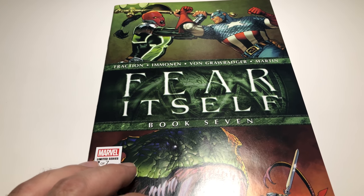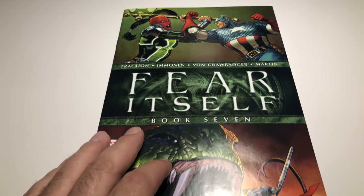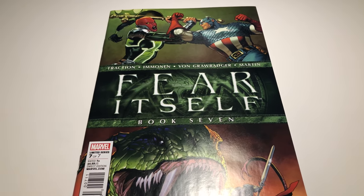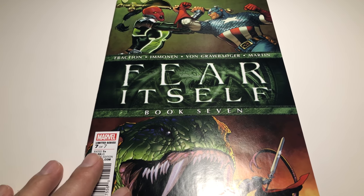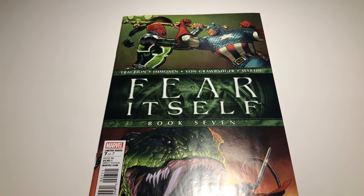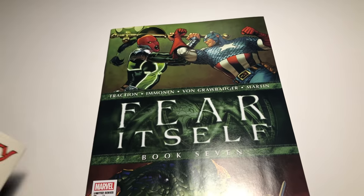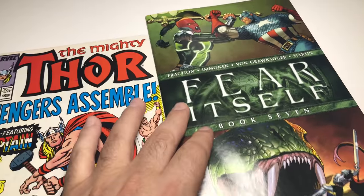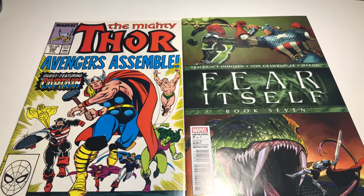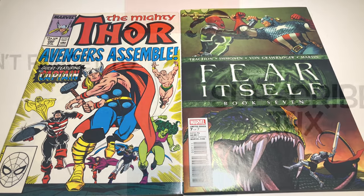I suggest maybe going and looking for them. The possibility that Cap is going to wield Thor's hammer in Avengers 4 is a very good one. Now there's another key book I want to talk about in another video — once I get it, we'll grade it and talk about that. But for right now we're talking about these two books: Fear Itself number seven and Mighty Thor number 390 — the first and second time Cap picks up Thor's hammer. Okay, have a good one.